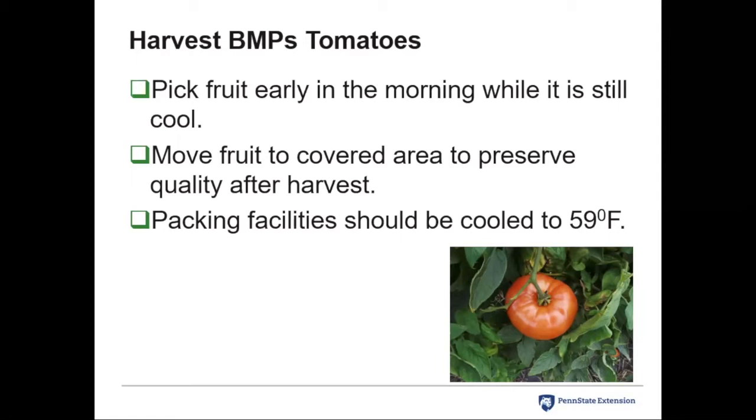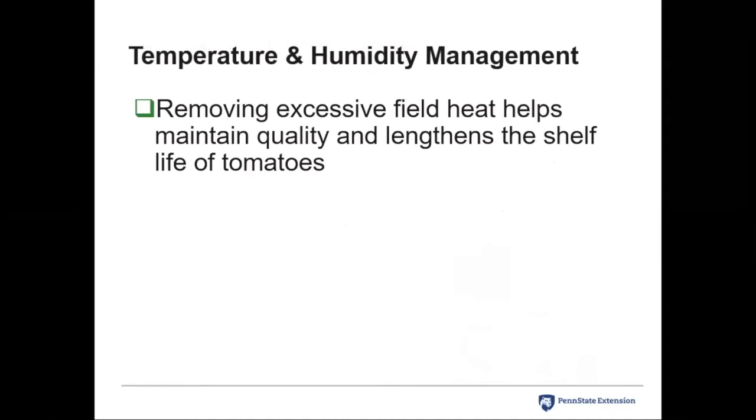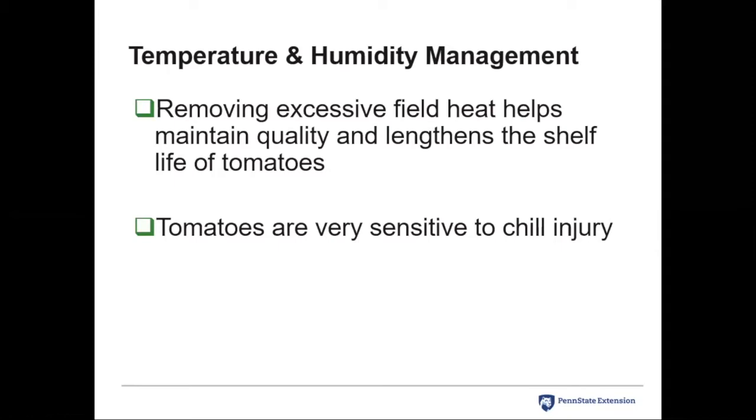When you bring tomatoes into a packing facility, the facility should ideally be kept around 59°F to preserve quality after harvest — that's rarely practiced but it is encouraged. We want to get field heat off the fruit as quickly as we can; it's going to lengthen shelf life and preserve quality. By picking in the morning, you'll typically mitigate that issue significantly.